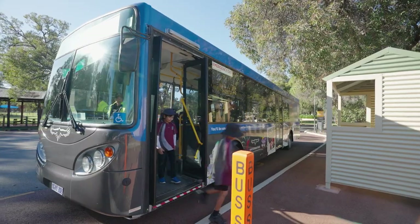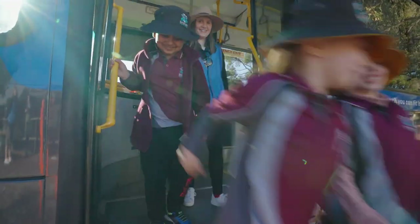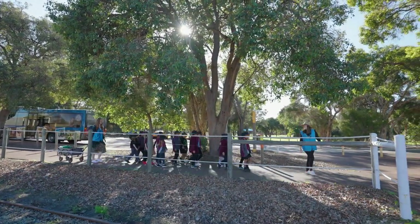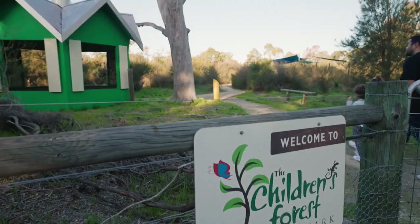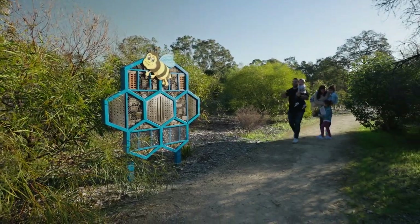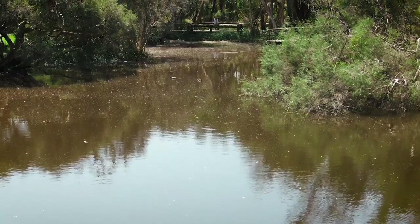Aside from the park's primary school education programs, there are lots of incidental and fun ways to learn a little bit more about this amazing piece of metropolitan bushland. The Children's Forest is full of interpretive signage about our native bushland and its inhabitants. Or find out more about the man who the park was named after, Lou Whiteman, around Musselpool.